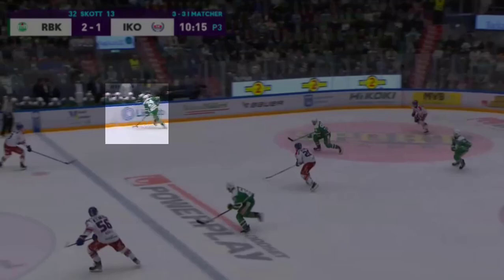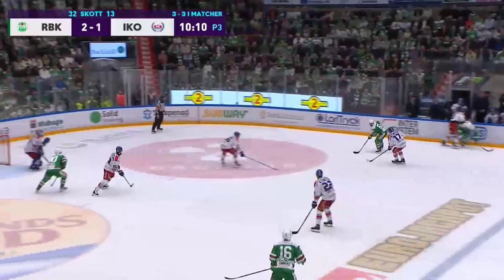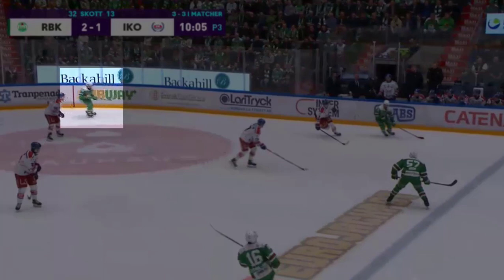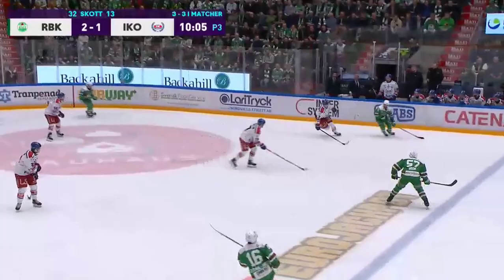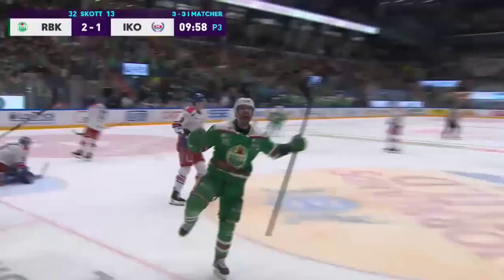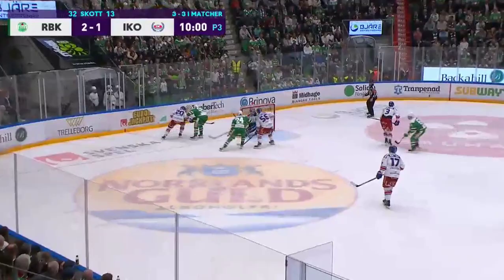This is a shift that NHL scouts probably love. Kasper starts by taking a hit to make a play — he knows the hit is coming, but he still gains the zone and makes the pass anyway. He then supports the next play and makes another pass before running to the net. I like the little dip he does before attacking the slot. There's a sense of timing in Kasper's game. He wants to arrive before his defender in the slot, but he also avoids arriving too early to prevent a long battle that would stop him from touching the puck. Kasper gets his stick on a rebound and his teammate completes the play.